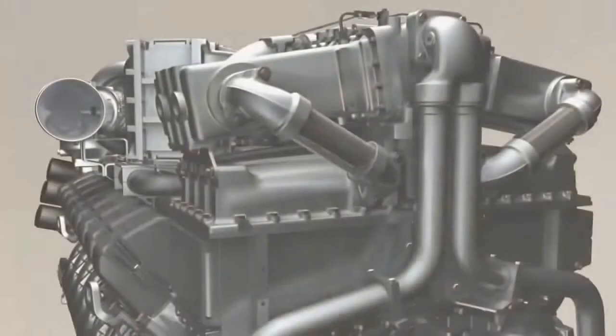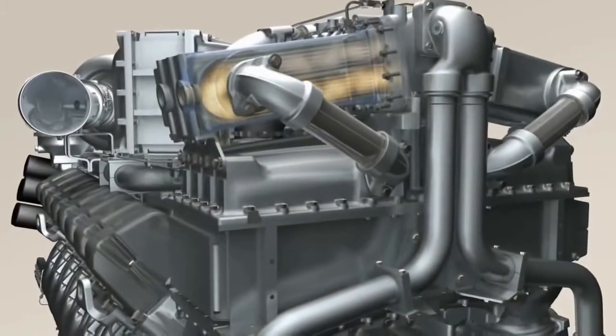MTU has decades of experience with efficient combustion processes. That's why the exhaust gas which leaves the modern combustion chamber is extremely low in pollutants.